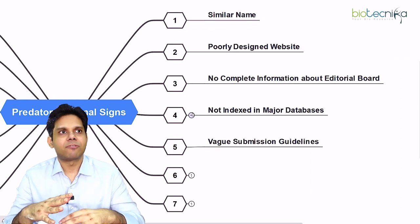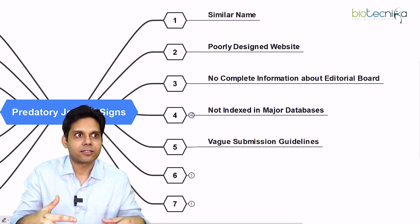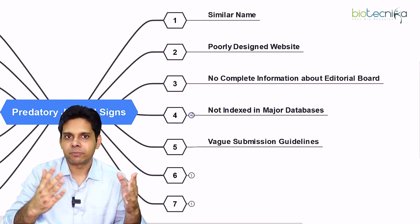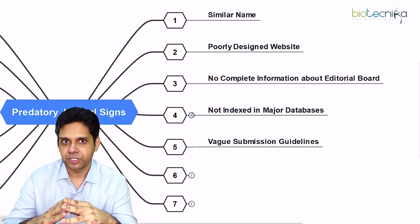The fifth sign is vague submission guidelines. They will not have stringent submission guidelines because they are in a hurry to make money. They will just mention that you submit your paper in three easy steps — it will not be stringent.